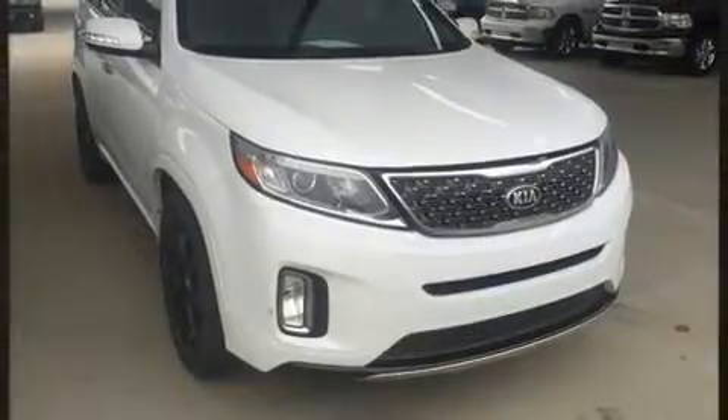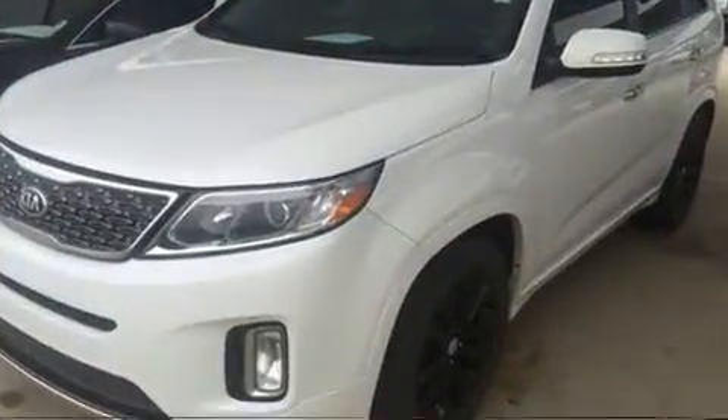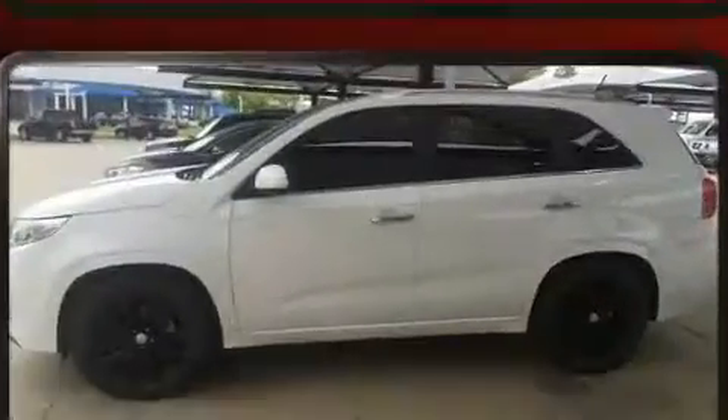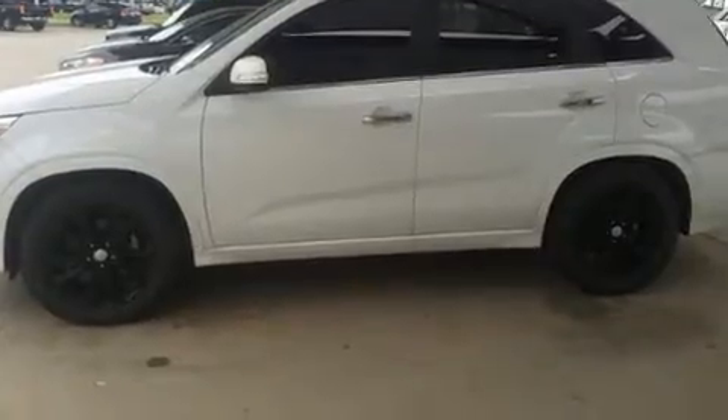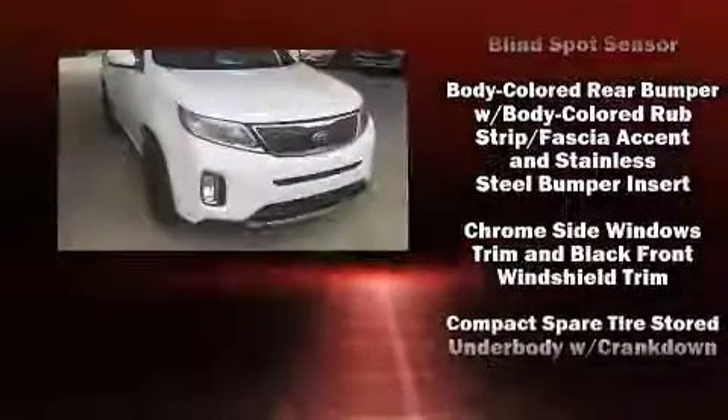Kia prioritized practicality, efficiency, and style by including a built-in garage door transmitter, a power seat, and a blind spot monitoring system. Audio features include a CD player with MP3 capability and 10 speakers, providing excellent sound throughout the cabin.